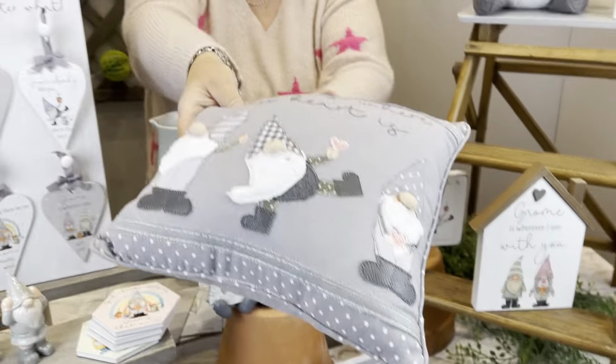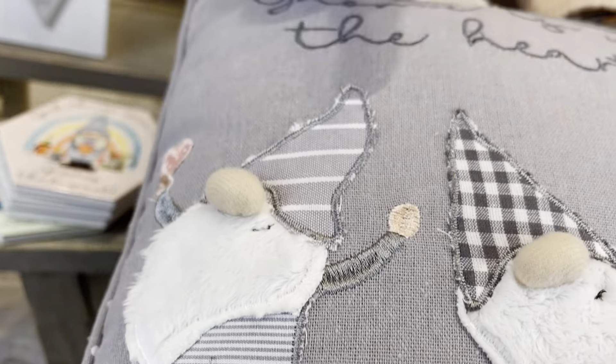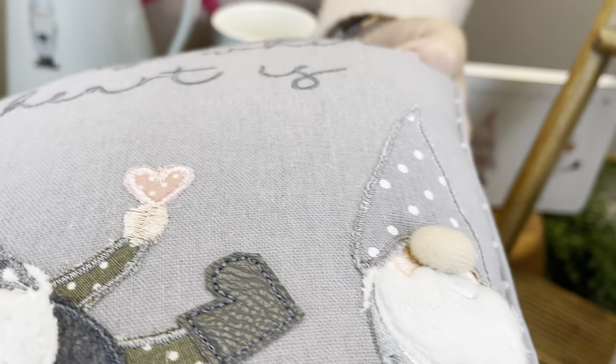And then we've got the cushion — such detail on here, all the appliquéd work. You've got the details of the noses of the gnomes.